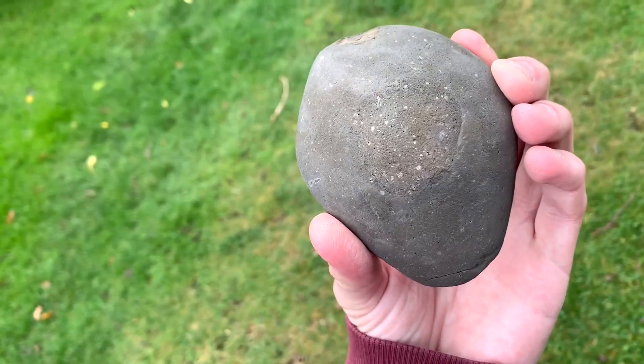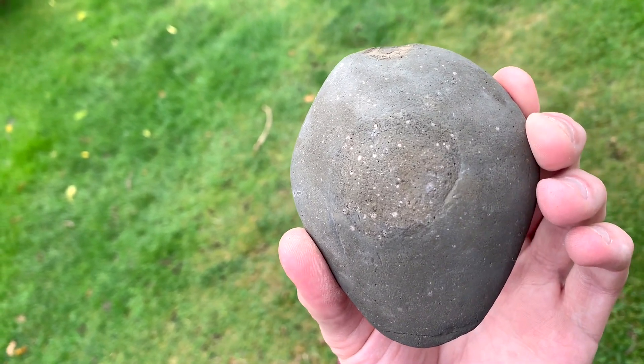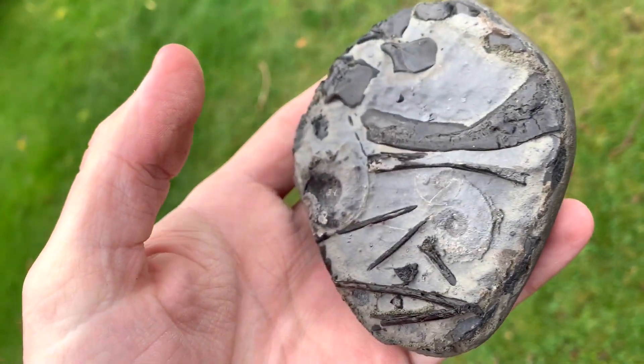Hi everyone. So I'm back up from the beach now and I'm going to show you a rare little bonus find. I found this last year while I was walking on a remote beach and it's been acid prepared to reveal a very rare fossil.